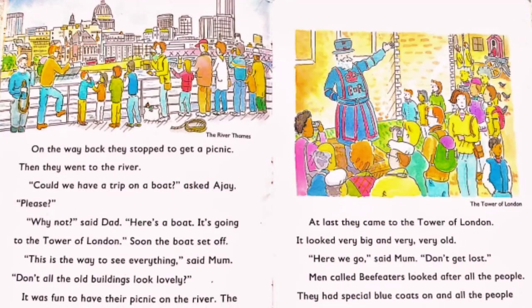On the way back, they stopped to get a picnic. Then they went to the river — River Thames. It's spelled Thames but you pronounce it as 'Temz.' Could we have a trip on a boat? asked Ajay. Please? Why not? said Dad. Here's a boat — it's going to the Tower of London. Soon the boat set off. This is the way to see everything, said Mum. Don't all the buildings look lovely? It was fun to have their picnic on the river. The boat went under bridge after bridge — there were so many bridges. They were all happy.